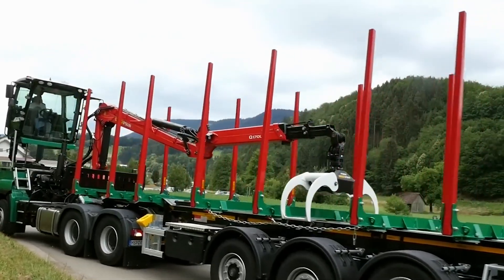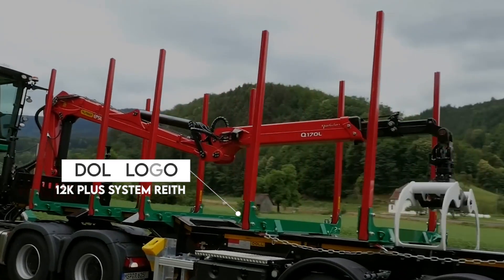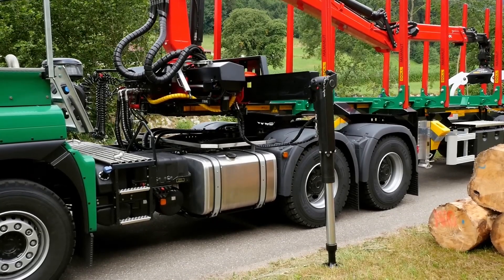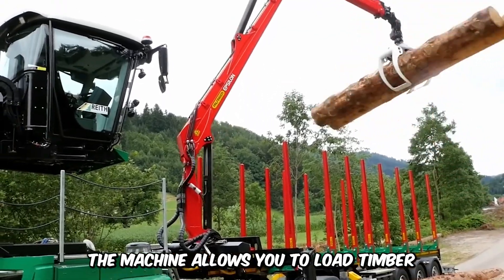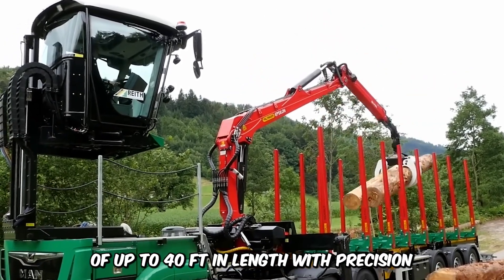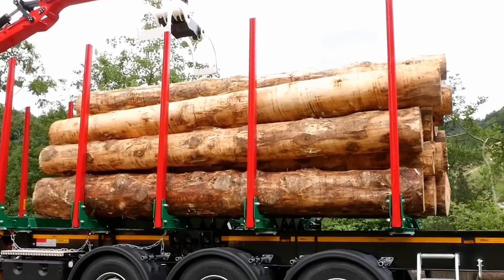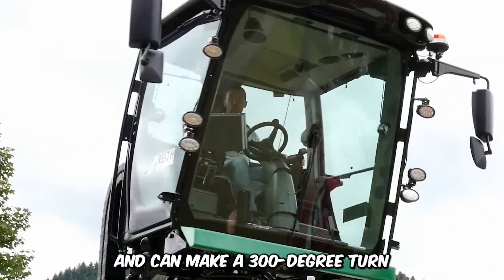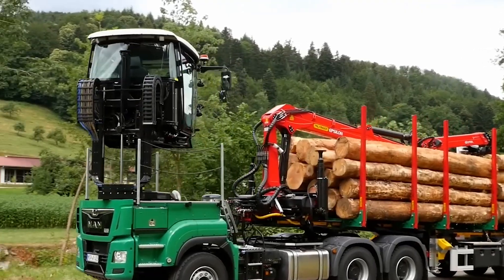One of the best ways to move timber is with the Dahl Logo 12K Plus System Reith Timber Picking, Loading, and Transportation Machine. The machine allows you to load timber of up to 40 feet in length with precision, and it consists of a semi-trailer with a unique tractor. The cab is flexible and can make a 300-degree turn, and control settings are customizable to suit the user's needs.